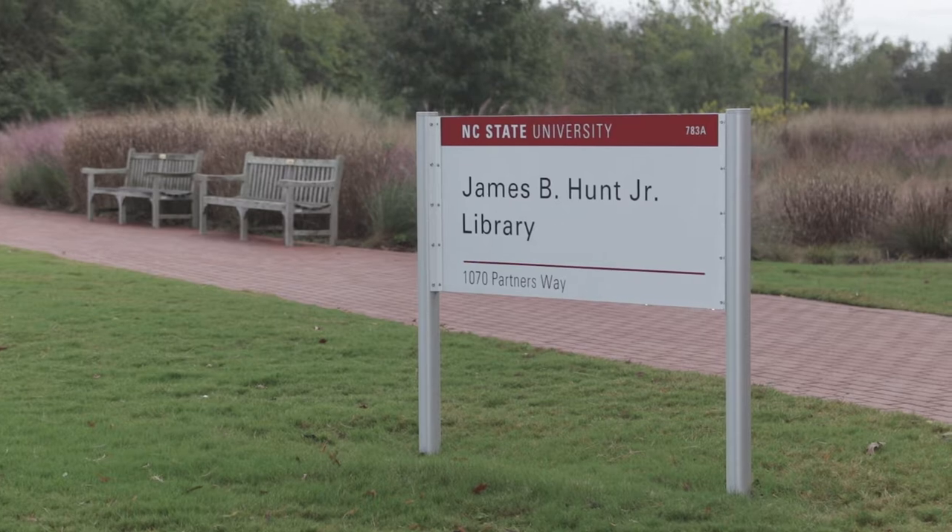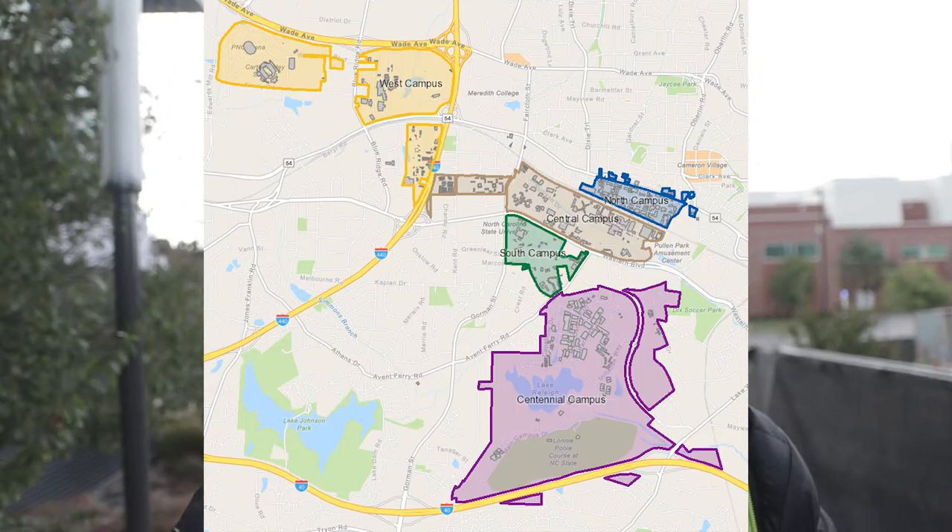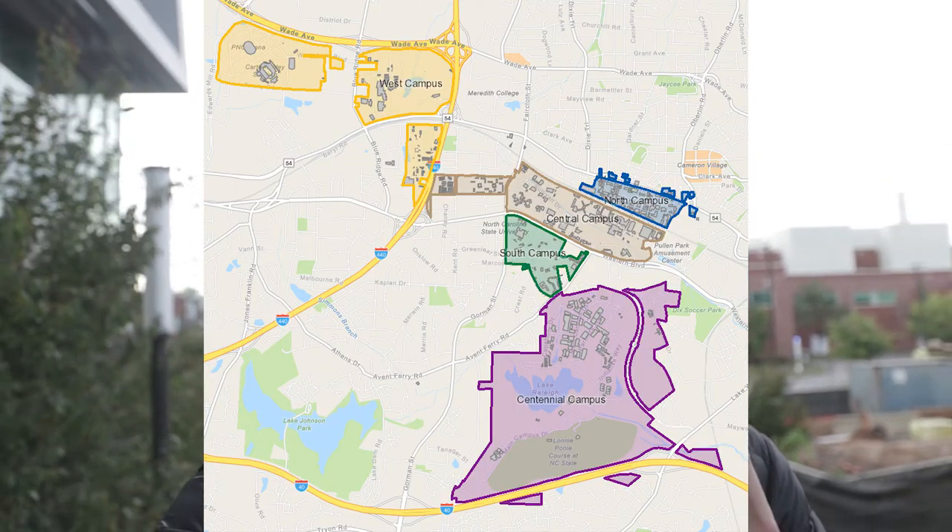I'm currently here by the Hunt Library, which is on the Centennial Campus. Universities sometimes have a few campuses — this is the other campus. We have a main campus, also called the north campus, and this one is called Centennial Campus. This is the best library in the university because it's so advanced — they have robots that bring you books, archives of books, and robots roaming around getting books for you. I'm here because me and my entrepreneurship team have to do some work.